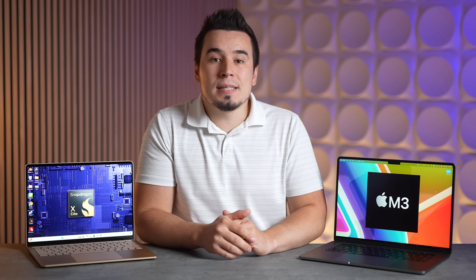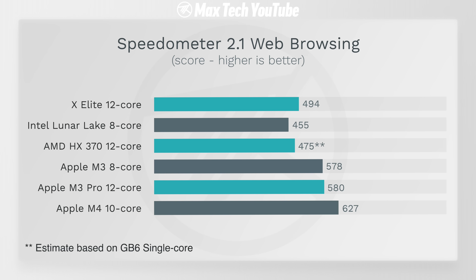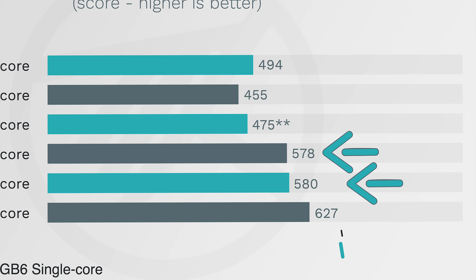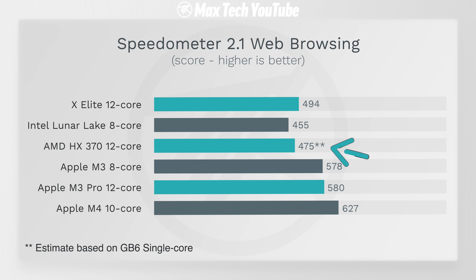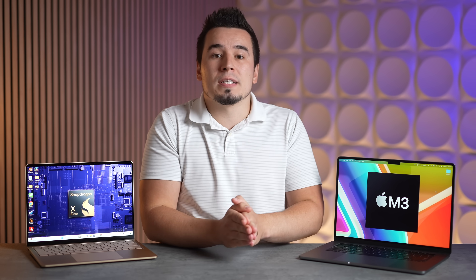Moving over to general snappiness — web browser performance and web-based apps — we tested Speedometer 2.1. We did have to estimate AMD's performance since we couldn't find that leak, basing it off single-core which is the number one factor. Apple's M3 is by far the fastest, along with the M3 Pro, with the M4 going even further ahead. But all three Windows chips are fairly close in Speedometer 2.1 web browsing performance — all very snappy, probably matching or even beating where the M2 chip was.